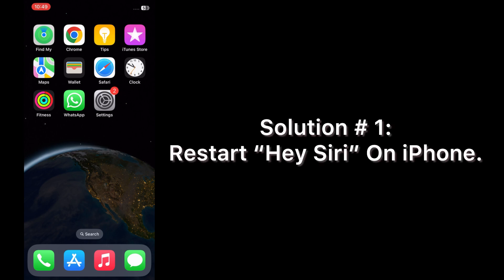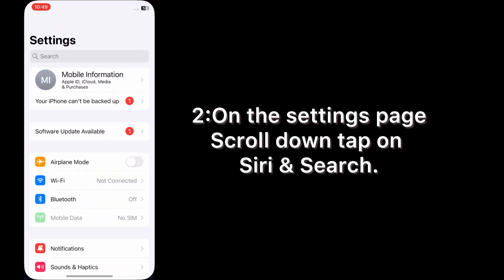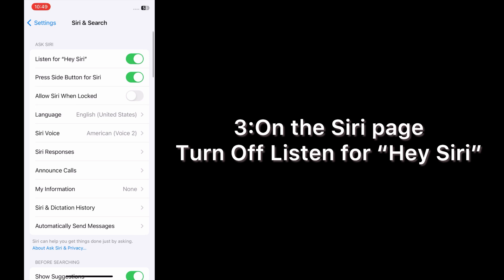Solution number one: restart Hey Siri on iPhone. Open the Settings app on your iPhone. On the Settings page, scroll down and tap on Siri & Search. On the Siri page, turn off 'Listen for Hey Siri'.